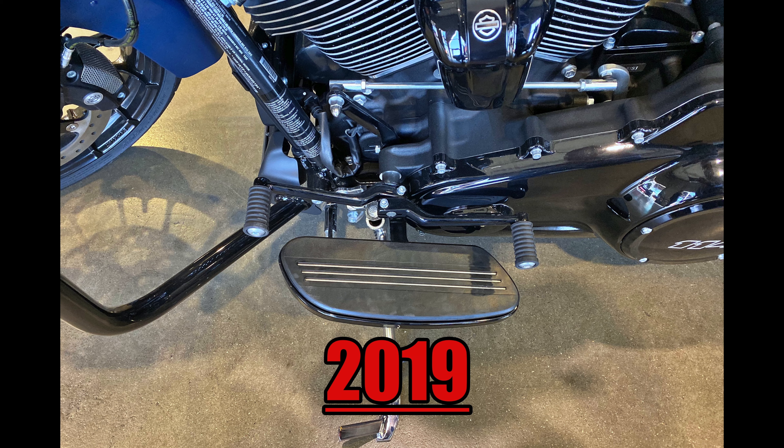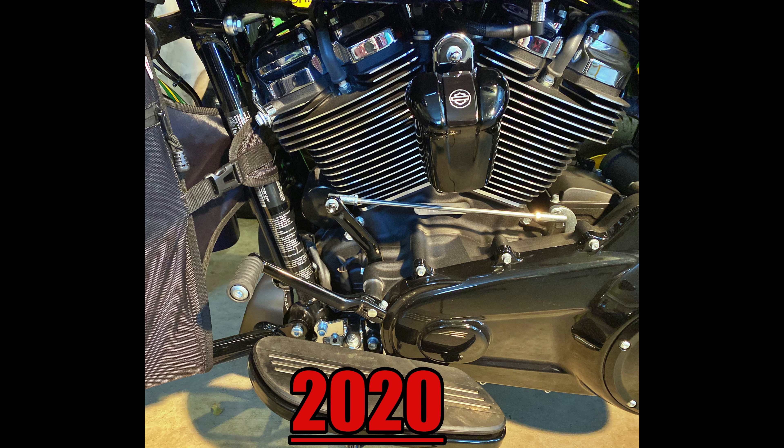Number three: lack of a heel shifter. I know some people are really upset by this. Personally, I always took mine off my bikes so no big deal.